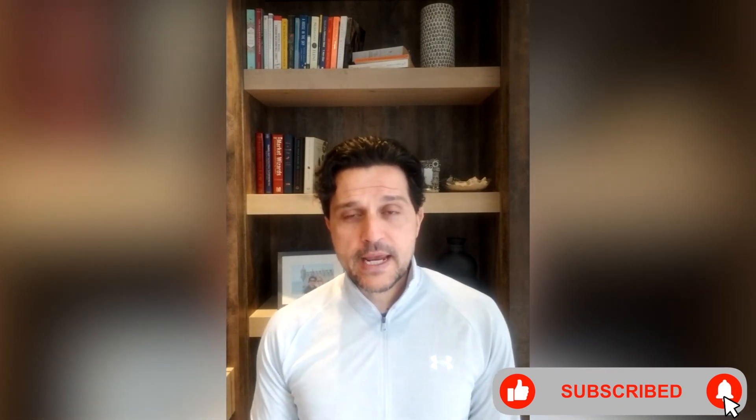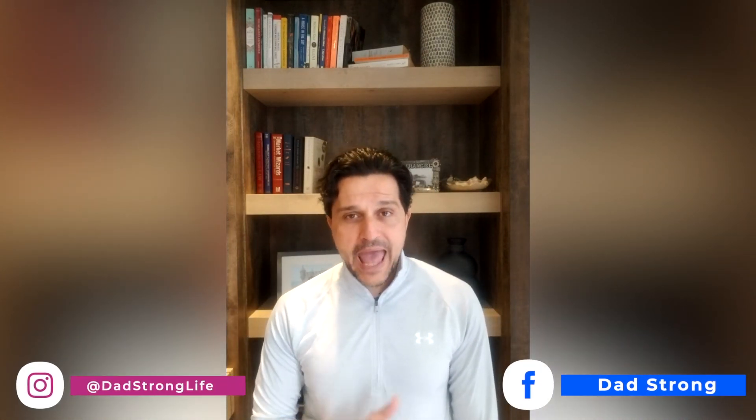Please subscribe to our YouTube channel if you haven't already, join our Facebook group DadStrong, and follow me on Instagram at DadStrongLife. Just go out there and try to do the best you can — I get it, things are hectic and we're busy, but it's your body and your mind and you've got to take care of them. If you want to be a good dad, a positive husband, or just positive in life in general — you want a strong mind and a strong body. Thank you for watching DadStrong and catch me on the next video.